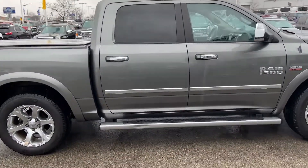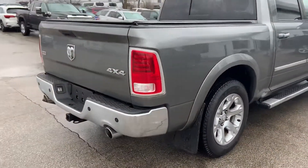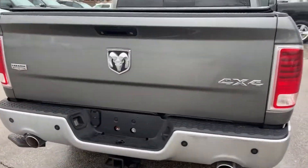The vehicle comes equipped with heated and ventilated seats, a heated steering wheel, push button start, rear parking assist, and a backup camera.